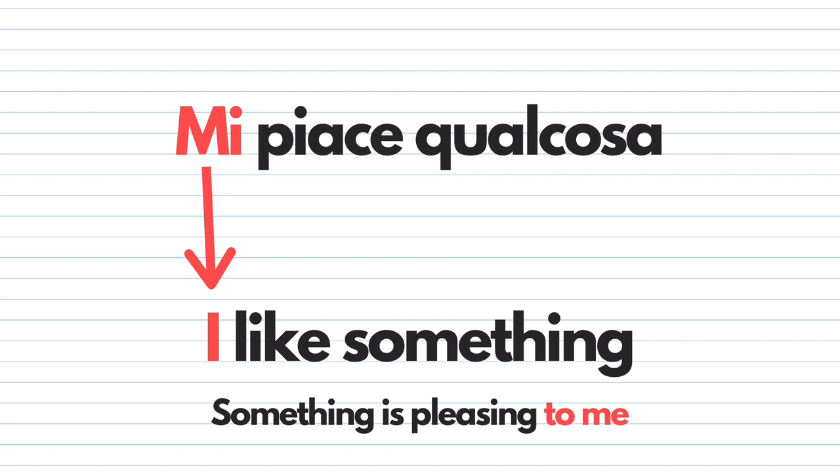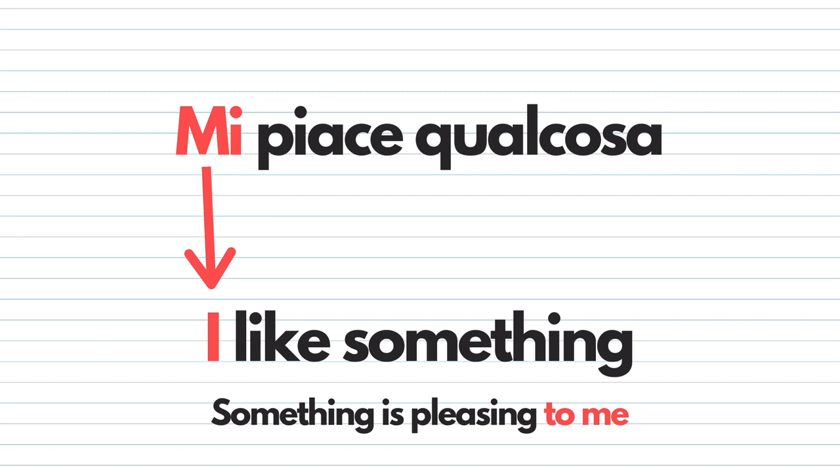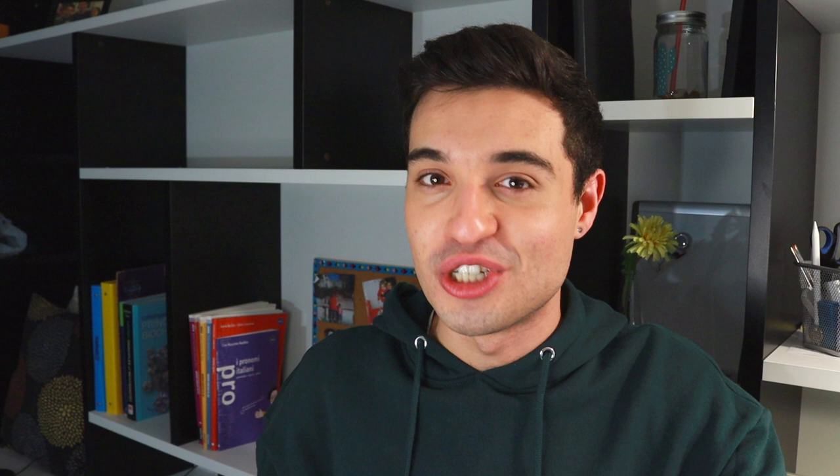Before we start talking about the verb piacere in Italian, let's look at the main differences between the verb 'like' in English and the verb piacere in Italian. In English you would normally say 'I like something,' but in Italian, in order to say 'I like,' you're going to say 'mi piace.' So 'I like something' would be 'mi piace qualcosa.' The structure is a little different. To understand how piacere works in Italian, let me give you a trick.